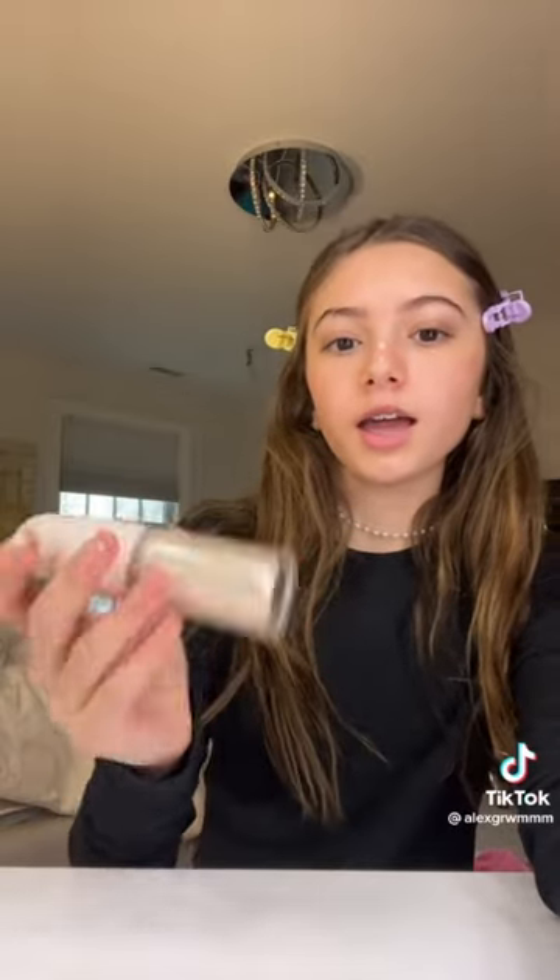I just used the luminizer — I'm obviously gonna blend it in, but someone asked me the shade: this is the shade in Lighten and Take Out from Sephora. Okay, I finished with my nose highlighter, so I'm just gonna do my eye. Being honest, I feel like this would look a lot better after mascara but I don't really care.